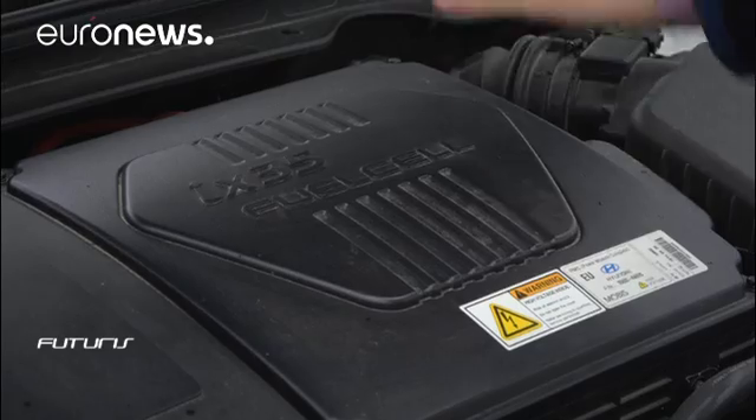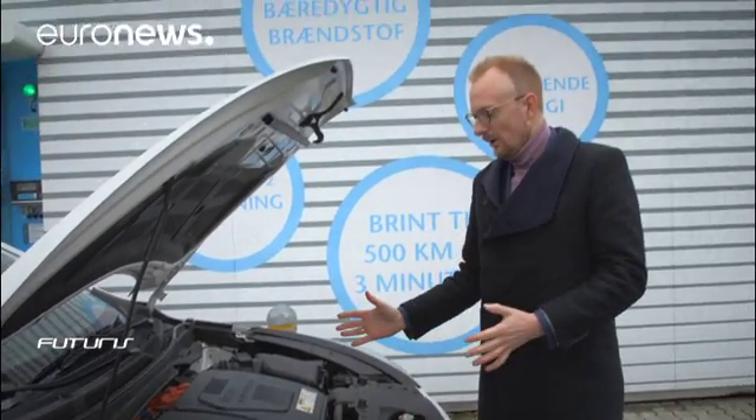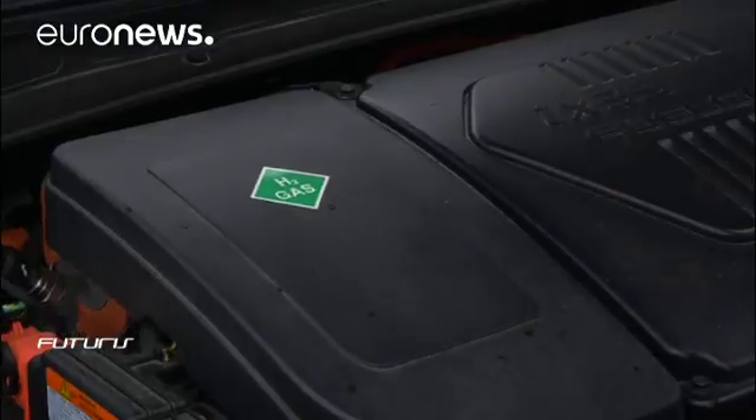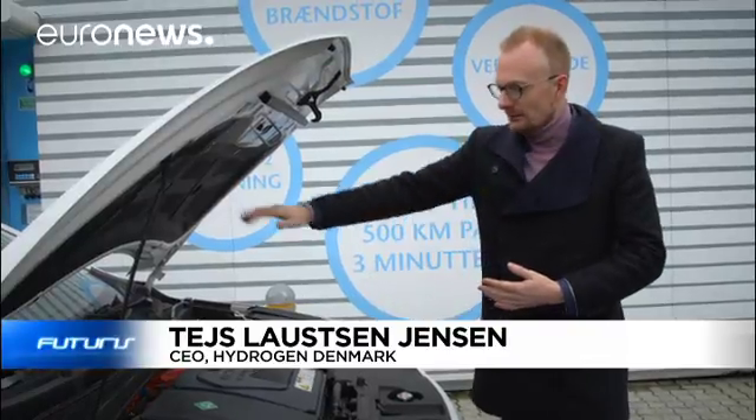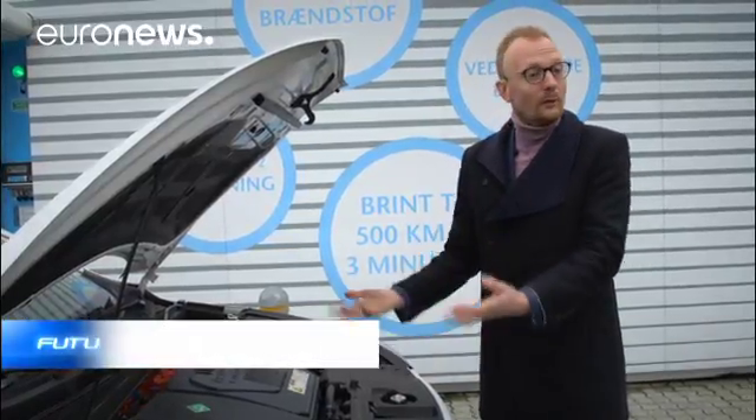Instead of a battery you have what is a fuel cell, where you have oxygen reacting with hydrogen creating electricity and water. So it's a chemical reaction — the water goes out the tailpipe and that's the only emission.